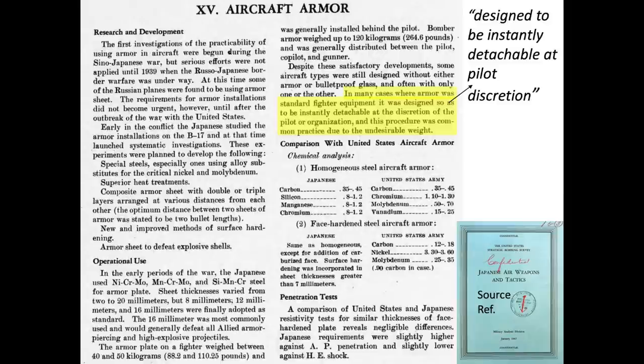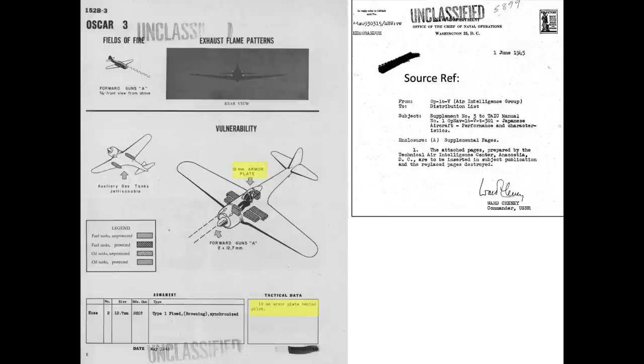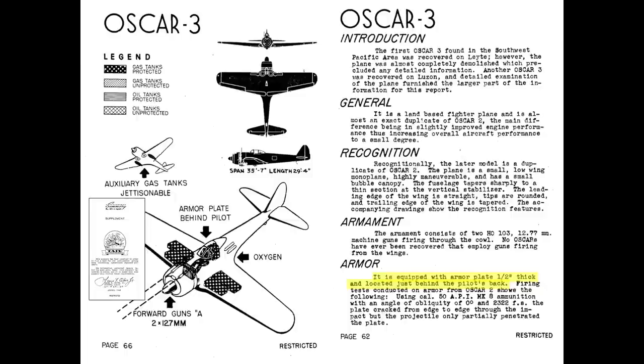Let's take a look at a couple of Japanese fighter armor configurations. The U.S. adopted codenames for Japanese fighters. The codenames are shown in this image from a June 1945, 296-page manual, 'Japanese Aircraft Performance and Characteristics.' The Ki-43 Oscar's fighter pilot's head and back were protected by 12 millimeters of face hardened steel, as shown in these images. Armor panels of 12 millimeters in gauge would be considered thick fighter armor.